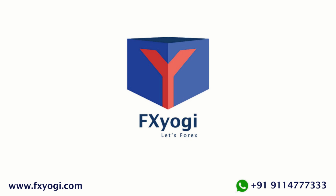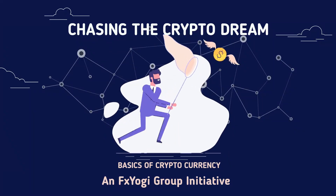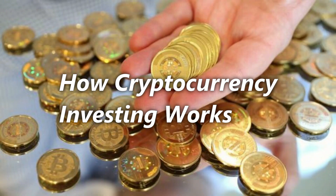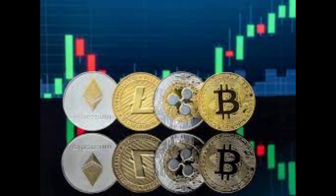Hey friends, very good morning! Welcome to another interesting video of FX Yogi. In today's video, let's learn how cryptocurrency investing works. If you want to invest in cryptocurrency directly, then you can use a cryptocurrency exchange. Here's how to buy cryptocurrency through an exchange.